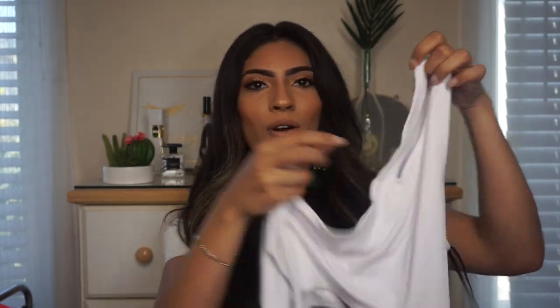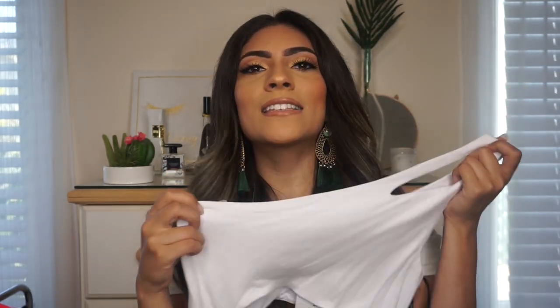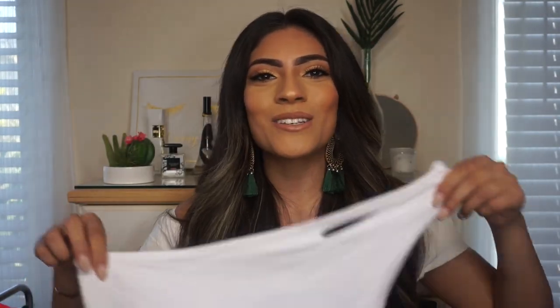The next bodysuit I picked up is another white one — it's one-shoulder with a little cut-out on the shoulder and another cut-out through the middle so you can see a bit of the stomach. I've seen swimsuits like this and always thought it was so cute, and then I saw this one at Forever 21 and knew I needed it. This one's an actual bodysuit, not a swimsuit. It would be so cute with a skirt or jeans — you could wear it classy or more streetwear vibes.